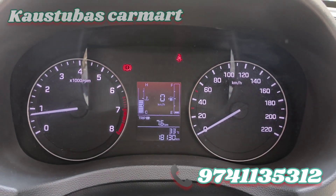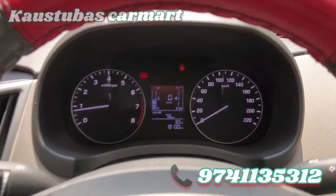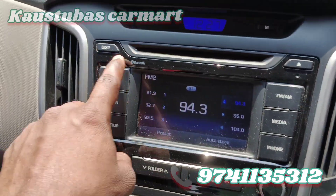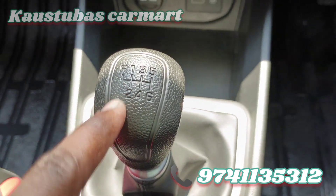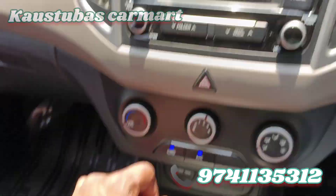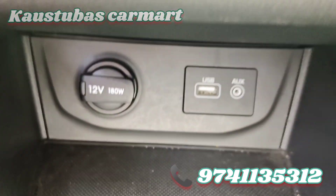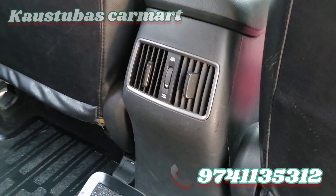Kilometer is 18,130 km. Single owner. Airbag. Inbuilt music system with Bluetooth. A.C. 6th gear petrol. Reverse camera. Charging point. Back side A.C.